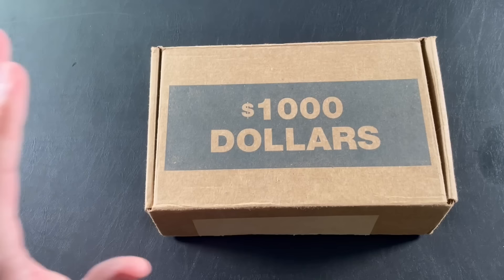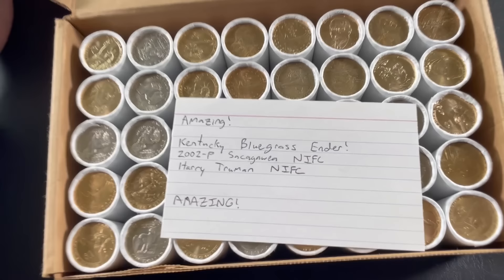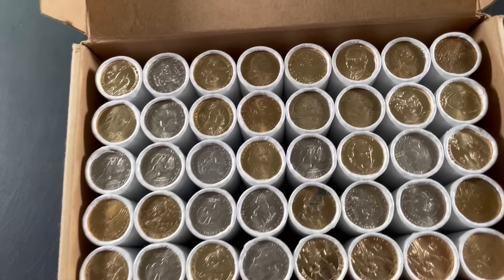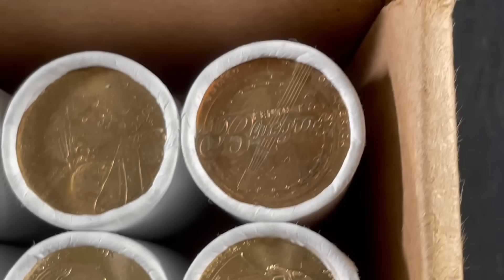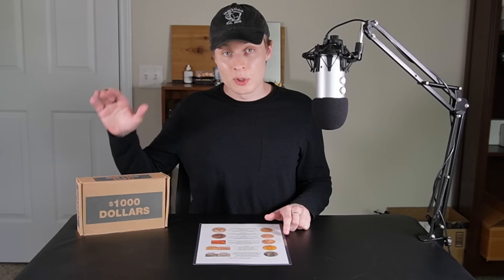In case you've never seen a $1,000 box of dollar coins — which I'm guessing most people haven't — this is what it looks like. We've already taken a look at some of the enders, and there's some really cool stuff already coming out: Kentucky Bluegrass ender, Innovation Dollars which most people have never seen before, and a Harry Truman Presidential Dollar which really isn't supposed to be in circulation. There is a ridiculous amount of stuff to look for in dollar coins, so I had to create my own cheat sheet just to help me through this.